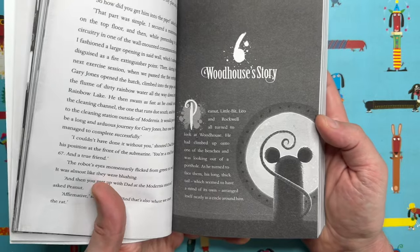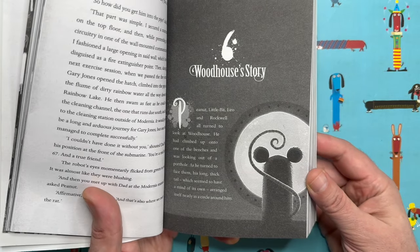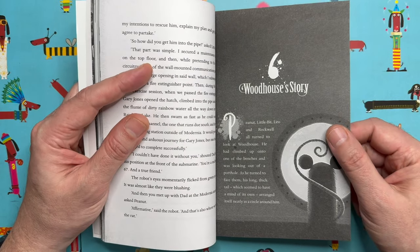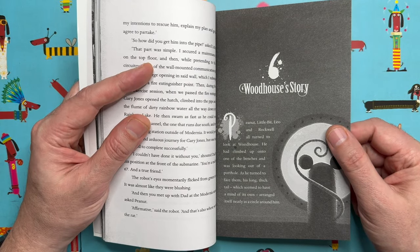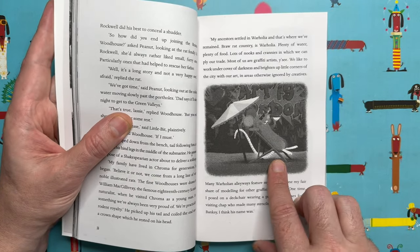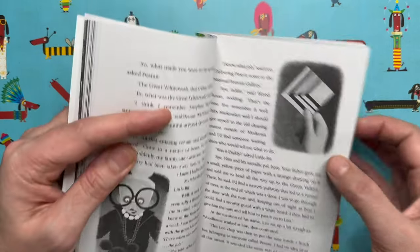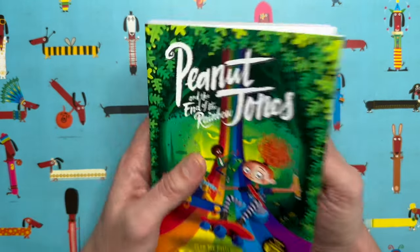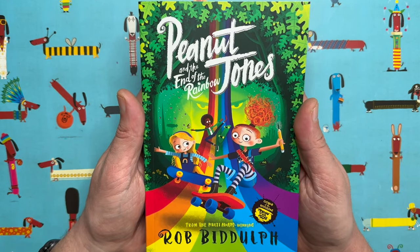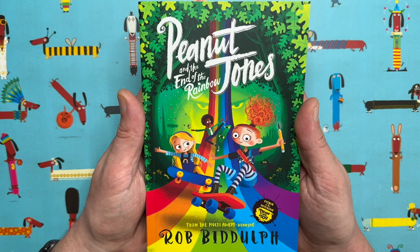The character we're going to draw is called Woodhouse, and Woodhouse is a rat. He has a very important part to play in the story — we don't meet him until the end of the second book. There he is on his little deck chair having a cocktail. So basically, we are going to draw a cartoon rat today, and rats are super fun to draw, as you will see.